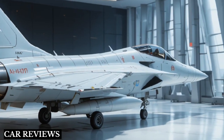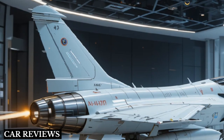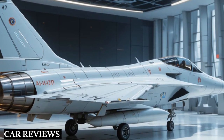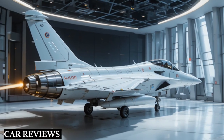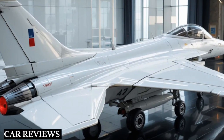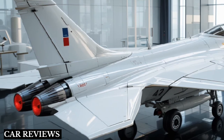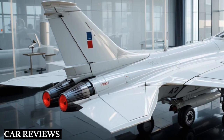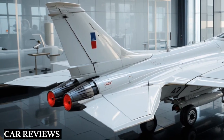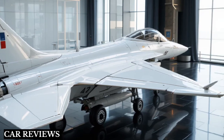The AMCA is India's answer to the fifth generation fighter jet race, developed by Hindustan Aeronautics Limited (HAL) and the Aeronautical Development Agency (ADA). The AMCA is designed to be a stealthy, multi-role, all-weather fighter capable of dominating the skies in the decades to come. It's being built to replace older aircraft like the MiG-29 and Jaguar.